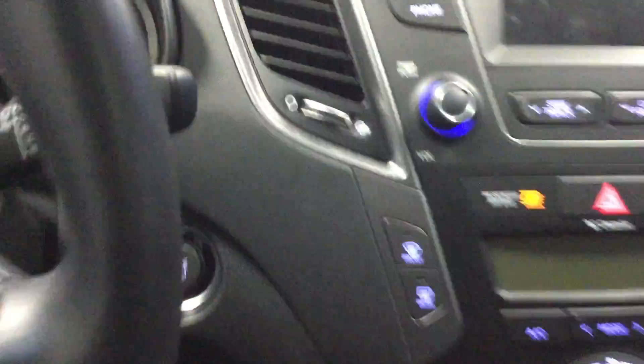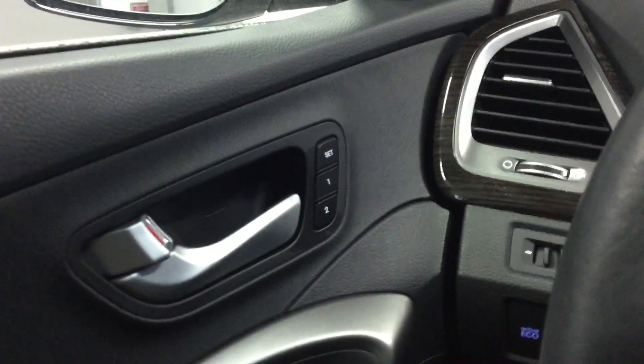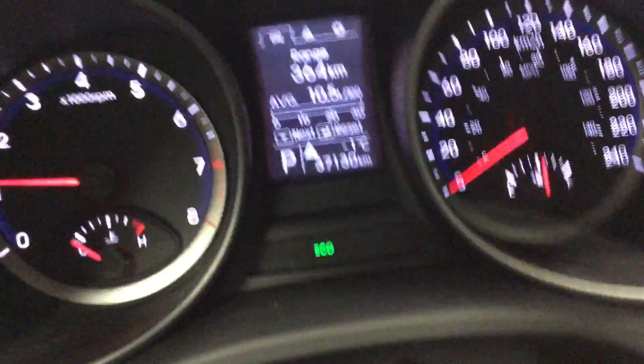In the vehicle, there's a push to start — put your foot on the brake, press the button and it starts up. This vehicle does have memory driver seating as well. This car does have 37,130 kilometers on it.